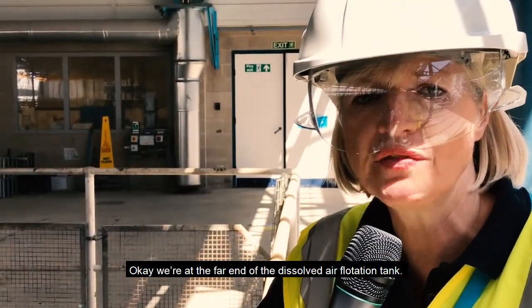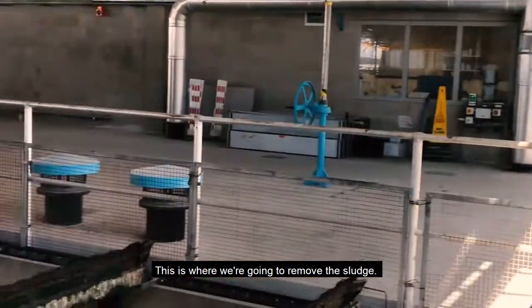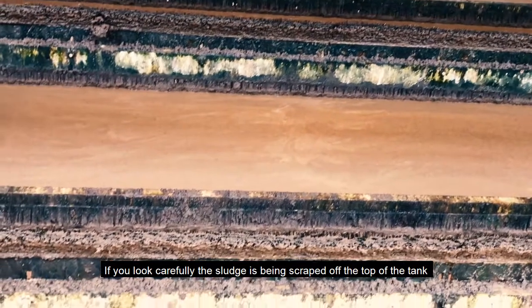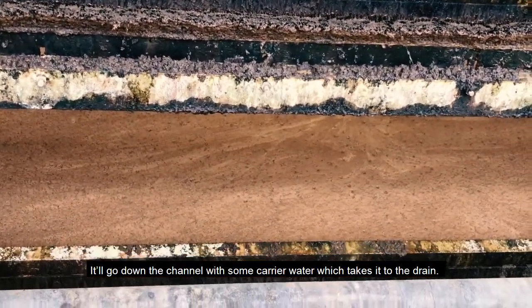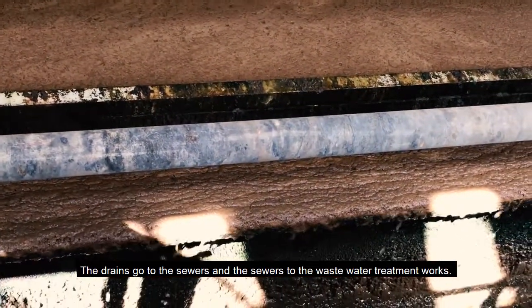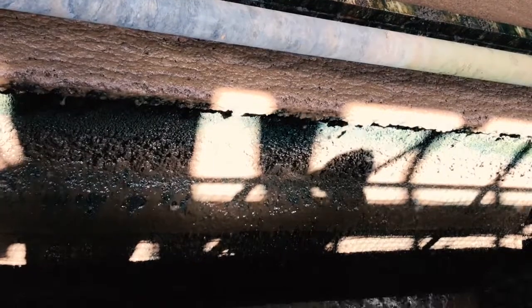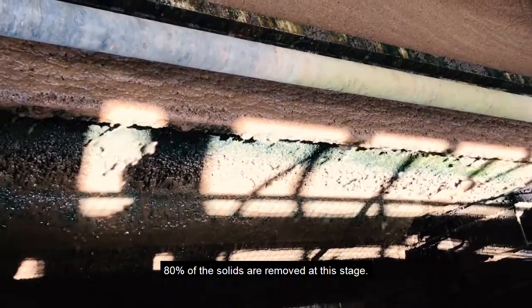We're at the far end of the dissolved air flotation tank, and this is where we're going to remove the sludge. The sludge is being scraped off the top of the tank and it's dropping into a channel, which has carrier water that takes it to the drain. The drain goes to the sewers and the sewers to the wastewater treatment works.